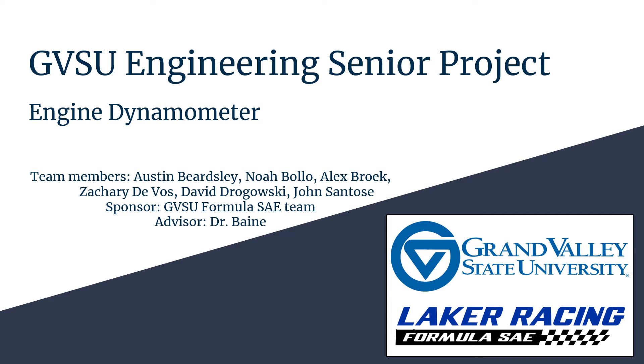The GVSU Formula Racing Team has sponsored the project of an engine dynamometer. This project was designed by a team of six senior engineering students: John Santos, Noah Bolo, Alex Broke, Zachary DeVos, David Dragowski, and Austin Beardsley. The advisor for this project is Dr. Bain.